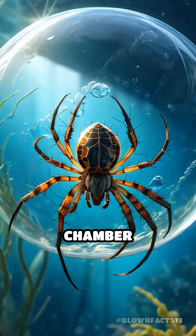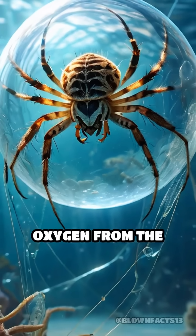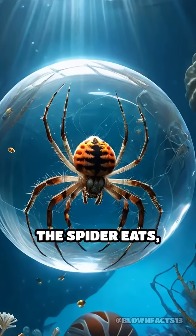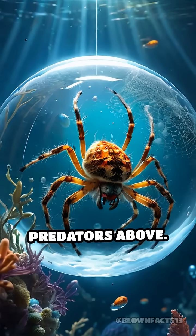This air-filled chamber acts like a living gill, allowing the spider to extract oxygen from the water and expel carbon dioxide. Inside this bubble, the spider eats, sleeps, molts, and even lays eggs, all while hidden from predators above.